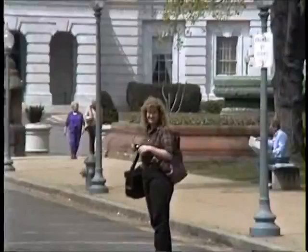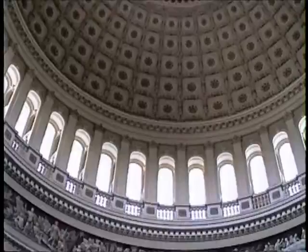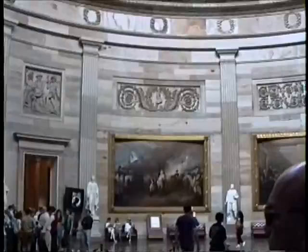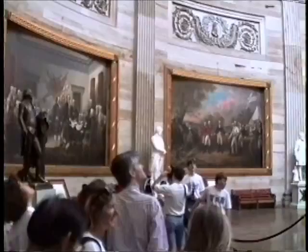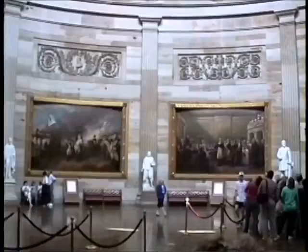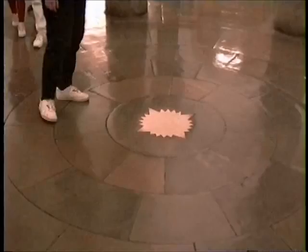Honey! There she is. Now inside the Capitol — it's really light in here. The whole main rotunda area has got many of these paintings. This star is at the bottom of the Capitol, right in the center of Washington. So here we have a girl standing right in the center of Washington.